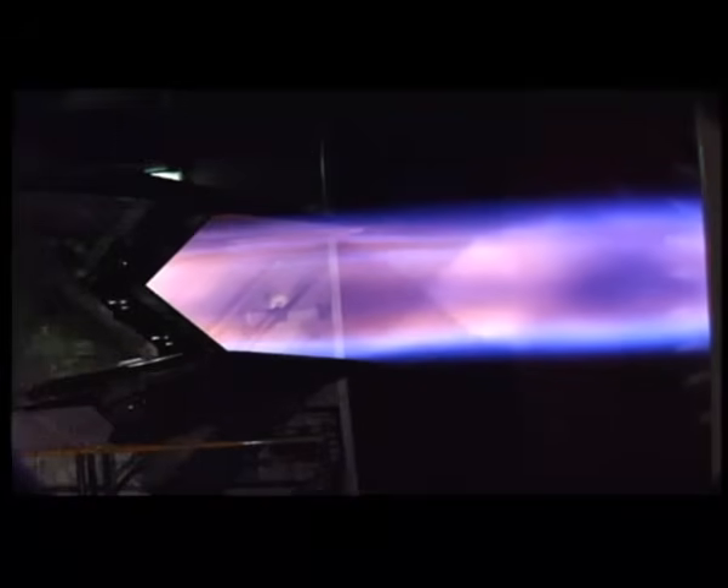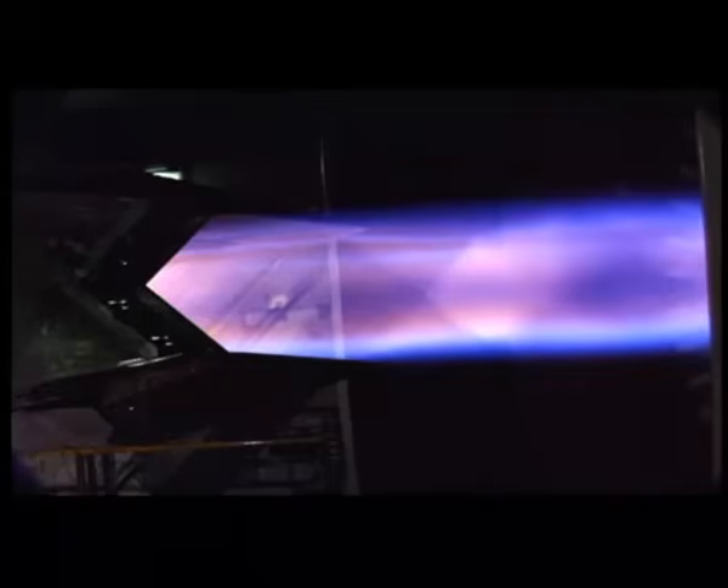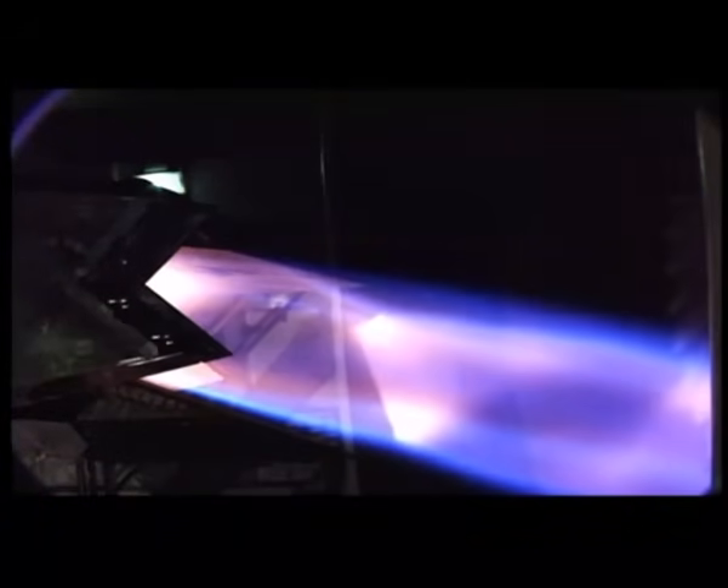We were running an engine that had a temperature environment we had never designed to. We were working with materials that we were developing. We were developing unique coatings for the engines, and the thrust vectoring capability that the nozzle brings and the integration of that into the F-22.